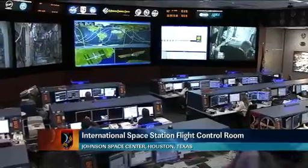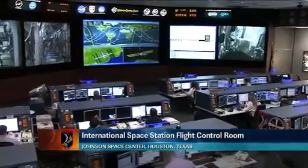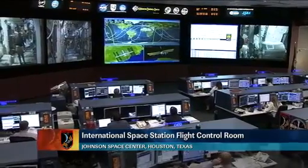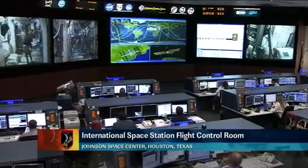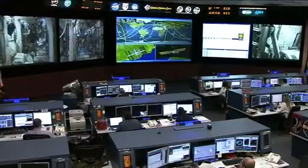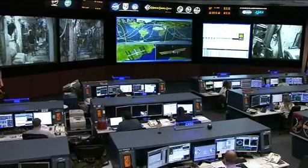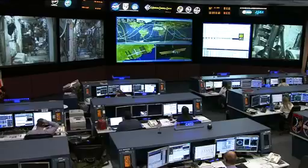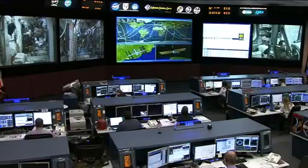The team here is monitoring systems aboard the space station and not working any major issues at this time, just following along with the activities of the Expedition 28 crew who is living and working aboard the space station. The crew is comprised of six crew members that continue to maintain station operations and work on science and research activities aboard the complex.